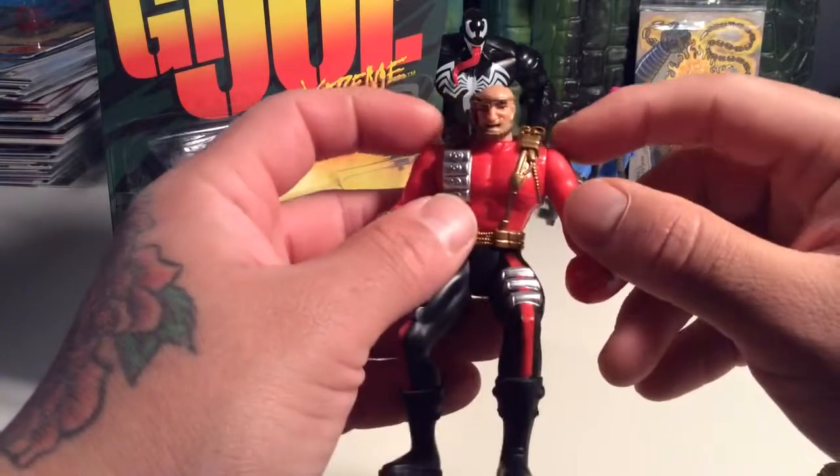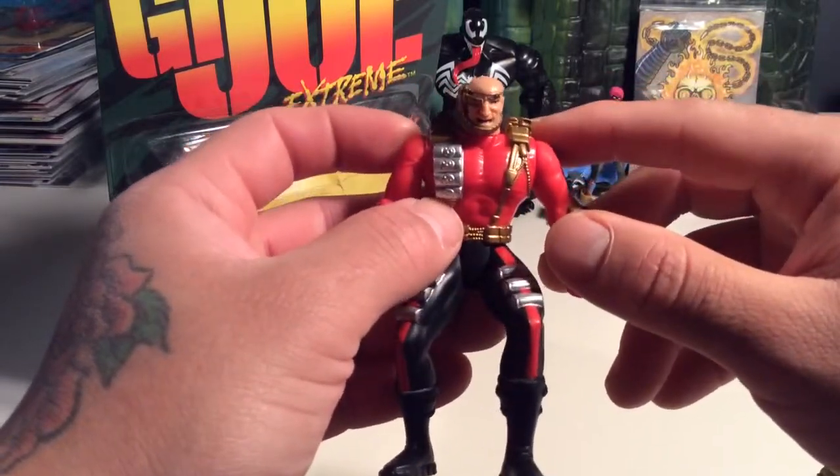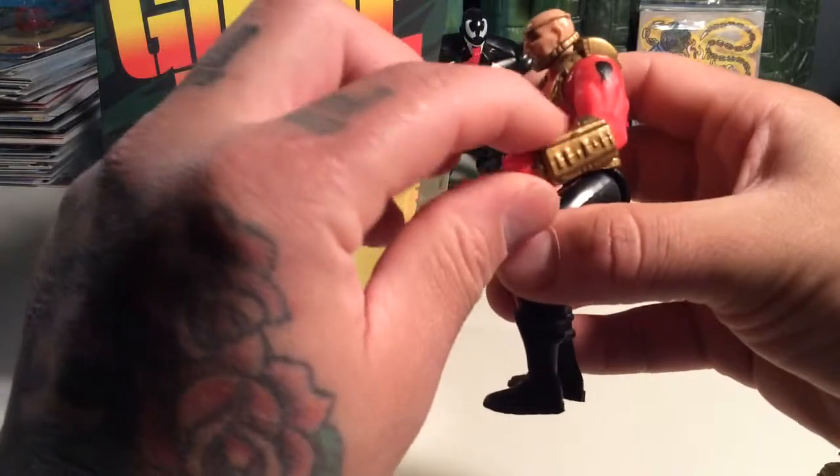Kind of reminds me of the Predator's get-up right there with the little — could be some kind of laser sight or laser thing or something. Who knows? And plus with his gauntlets.